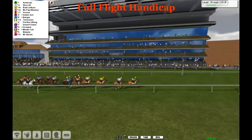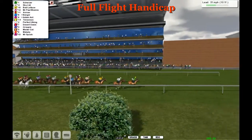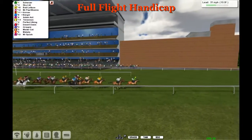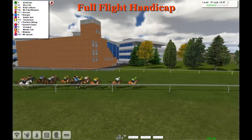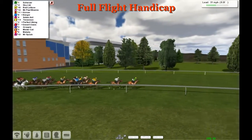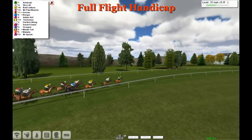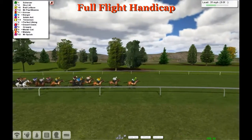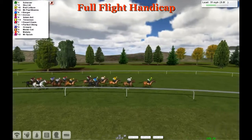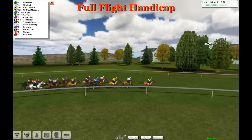As they go past the line it's Scherzer, Sky Ltd second, Bad Lettuce third, Mr Paul Moors fourth. Then we've got Avvax who's also improved a lot after that terrible jump. Adamant further back, then Perfect Viking, Desert Oasis, Groupie, Mr Cat the hotpot favourite at the back, then My Lady and Mr Spock at the back — eight and a half furlongs to track down Scherzer.